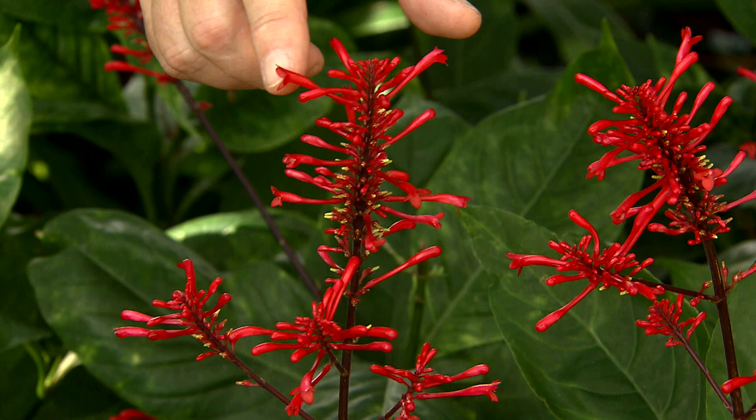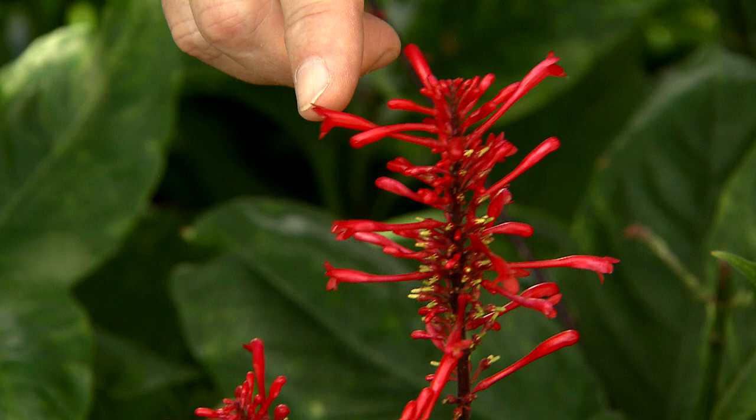Around about October, we begin to see these wonderful spikes of fiery red flowers. These are highly attractive to hummingbirds, and if you're a hummingbird gardener, you definitely want to have some Firespike in your garden.